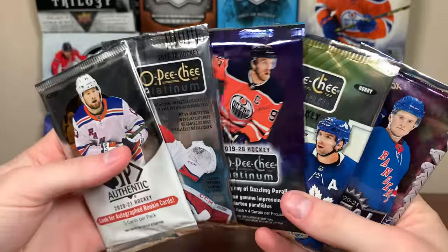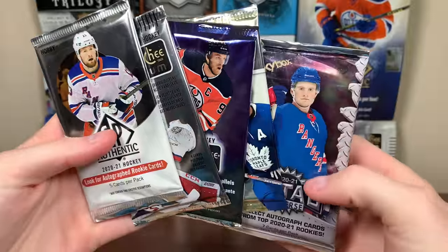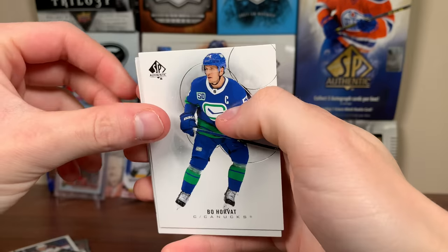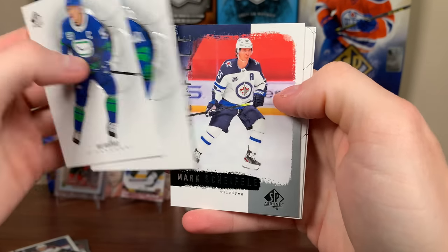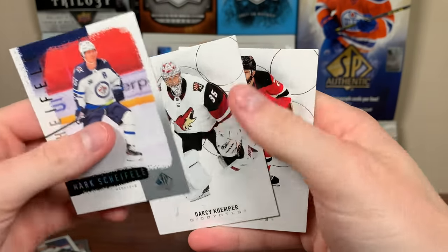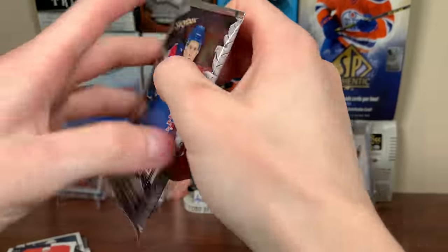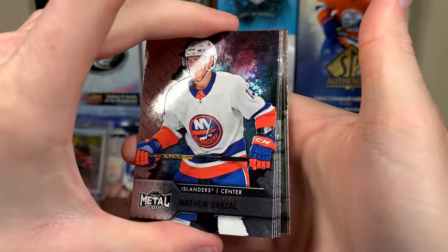Then we're left with three Platinum packs, SPA, and Skybox. Let's get the limited red — why not? There has to be a limited red in here. It's a retro. Corvette, Pedersen, Mark Scheifele retro, Kemper, and Palmieri. Let's do Skybox — I want to do the Platinum packs last. Might as well do them in order. Let's hopefully get a PMG from Skybox here.